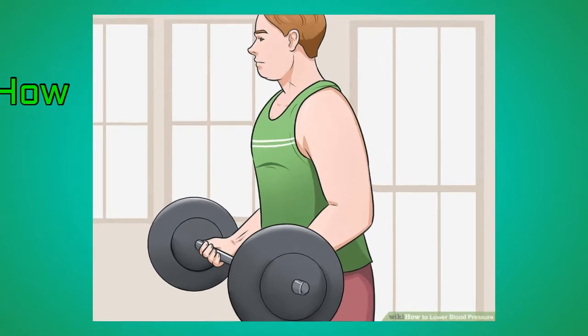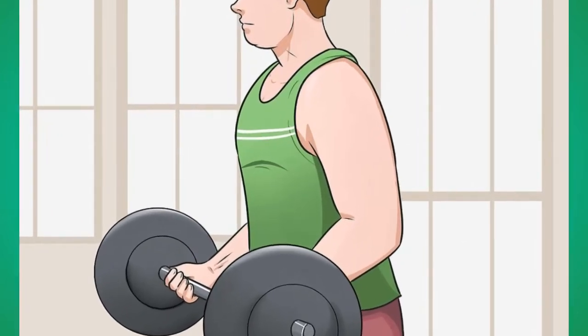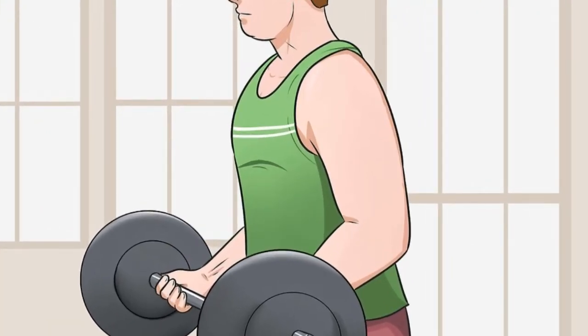Number 1: Exercise. Being physically active can lower your blood pressure by helping to control your weight and manage stress. For the best results, try to do 75 to 150 minutes of physical activity per week. You can choose what you like to do best. Great options include walking and running.